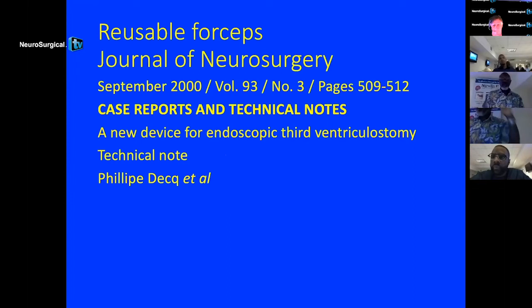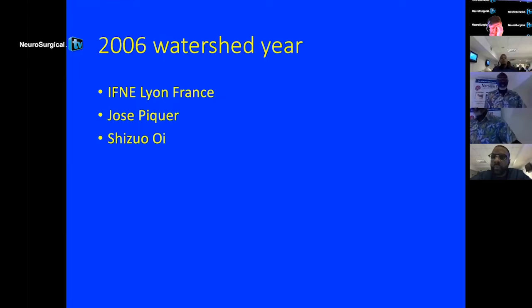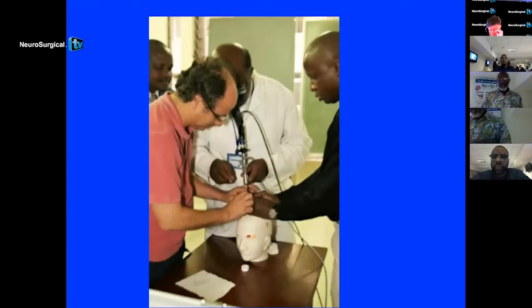In Kenya, we had a watershed year in 2006 because a group of us went to the IFNE in Lyon, France. We met Jose Piquet and Chizuo Oi. We used the Oi endoscope, and you can see how when utilizing it, one of the things we worry about is the free-handed technique — it has to be stable.